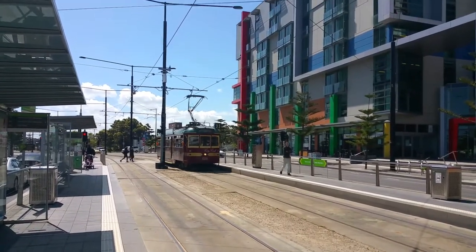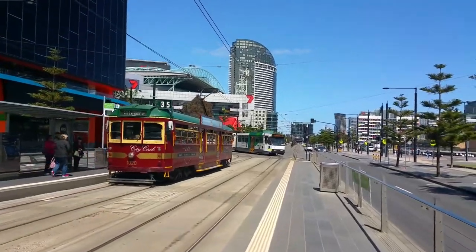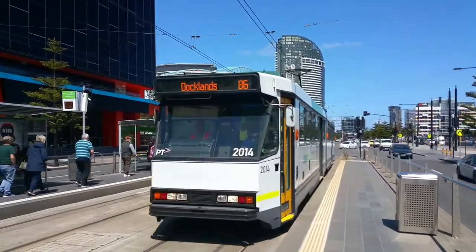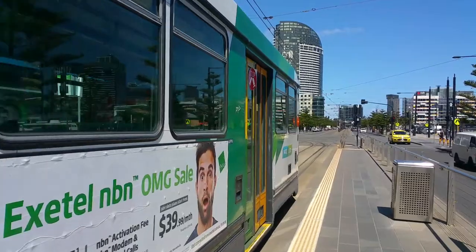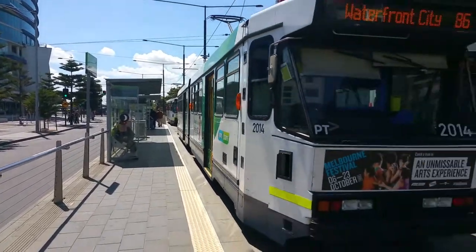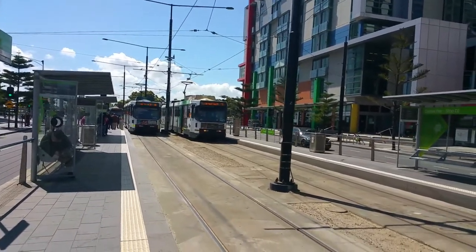1020 once again, and 2043, and B2 2014. And 2046 on Route 86 and 2023 on Route 75.